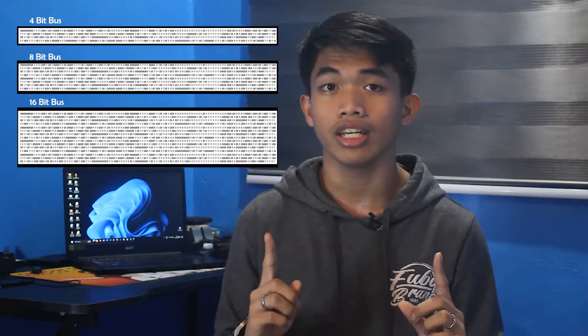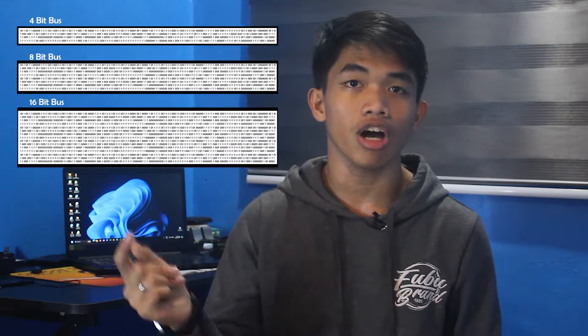Before we get into the performance bit, let's first explore what exactly dual-channel memory is. In PC land, a computer system's memory is directly connected to a CPU's memory controller through a physical connection known as a memory channel. You can kind of think of it as a pipe or a highway that carries data between your CPU and RAM. The bus width of this channel dictates how many bits of data can be sent per memory clock cycle.